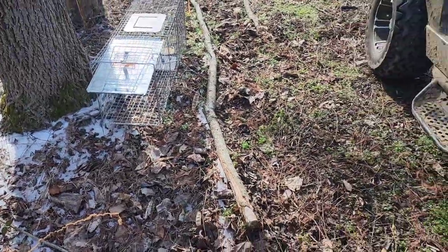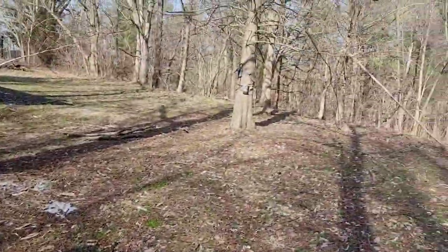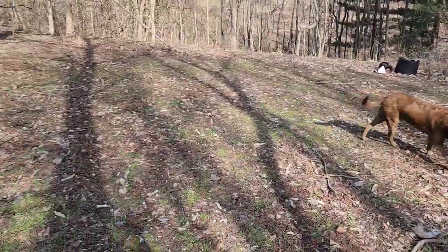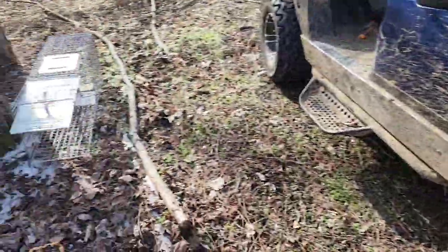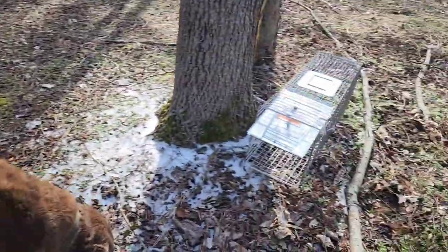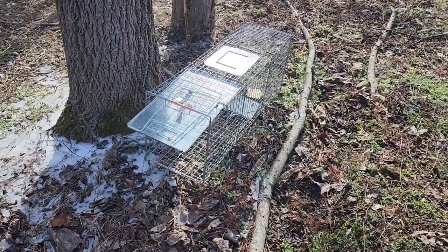Trap number five is going right here where I've got a cell camera behind grandma's old barn, the old horse barn. Again, coyotes, foxes, raccoons, everything I see crossing here. We'll see if I can talk something into coming by here.